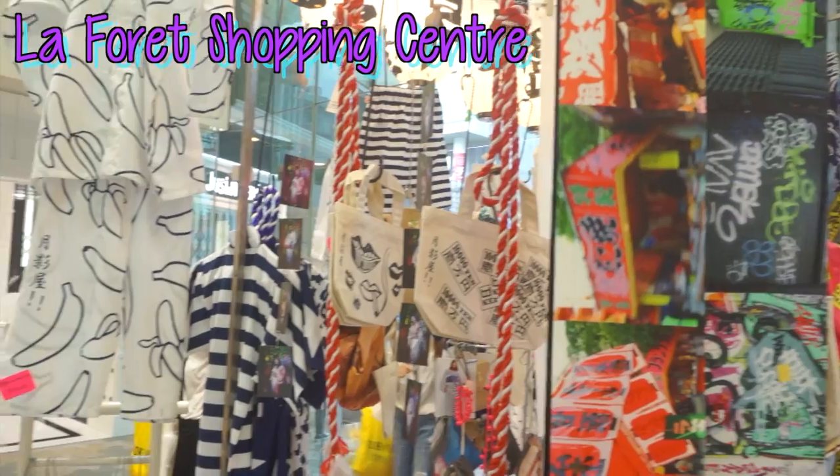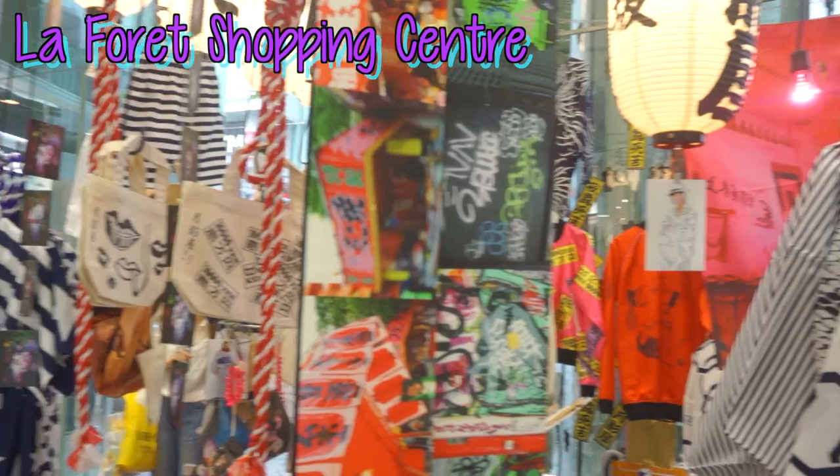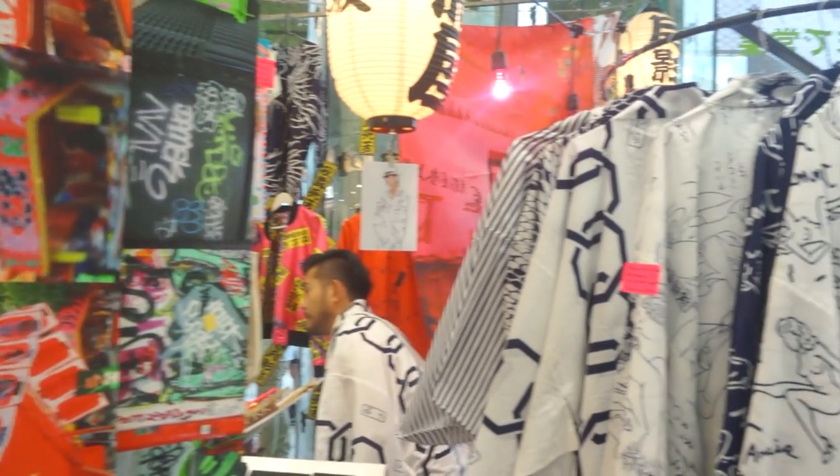Hey guys! I'm in Harajuku right now and I just found the coolest yukata shop that I've ever seen. I've never seen anything like this. They're totally different than the regular yukata that you see here in the summer. And I asked the storekeeper if I could do a little tour of his shop for you guys.